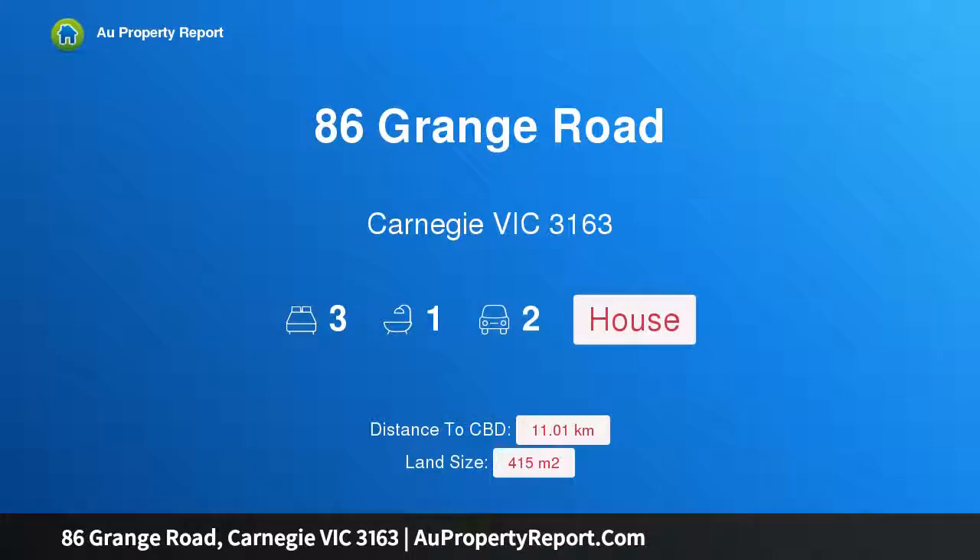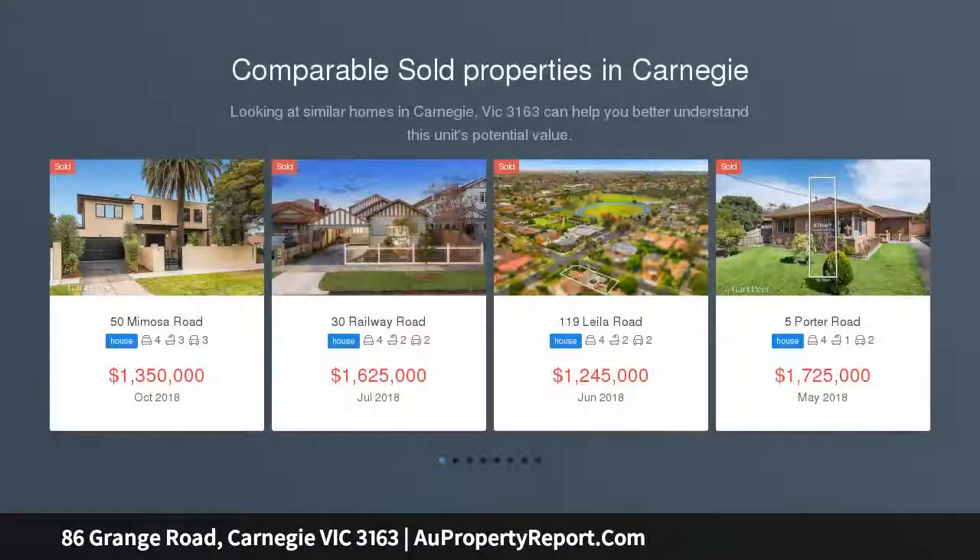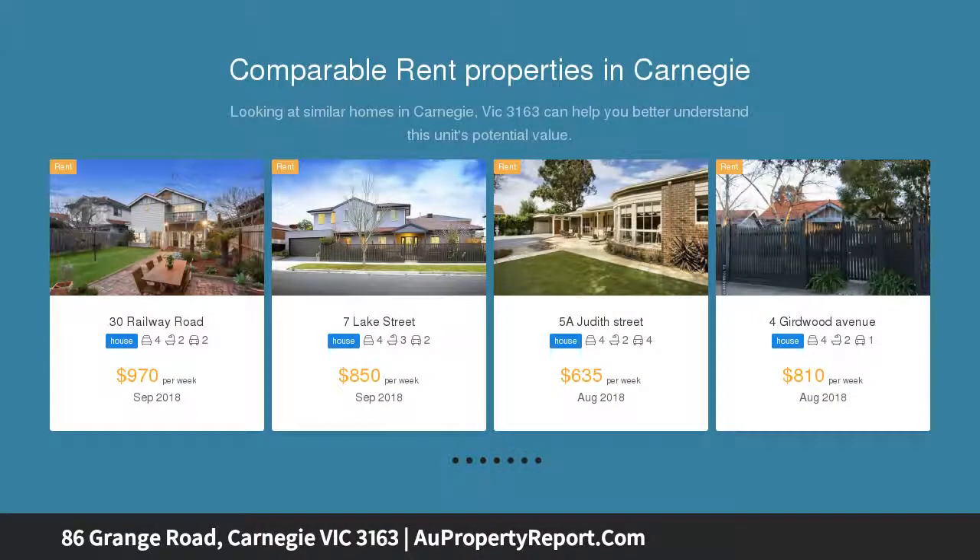Hi, I am glad to introduce property 86 Grange Road, Carnegie Victoria 3163 — lifestyle charm. Presenting a winning combination for the first-time family buyer, savvy investor or young couple, this gorgeous single-level home is bursting with character, whilst relishing a superb lifestyle address mere footsteps from shops, schools and trains.